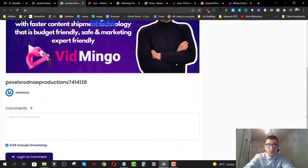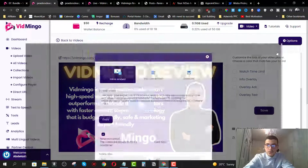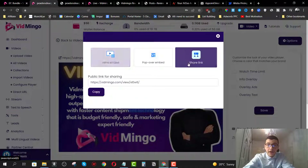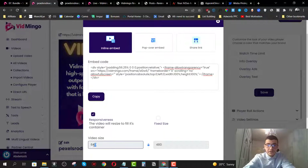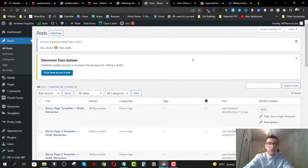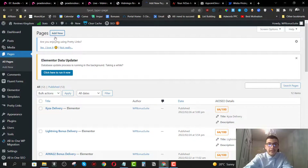The video looks really interactive. I can go back and click on options, then click on share. It's going to give me the embed code — I can put it as a pop-over embed or share the link directly. I'm going to do an inline embed and scroll down to choose the video size, either responsive or a fixed size like 1920 by 1440. I can go ahead and copy this embed code and add it to my website.